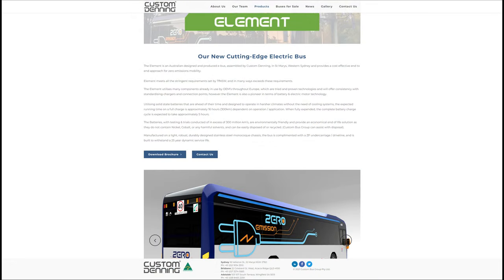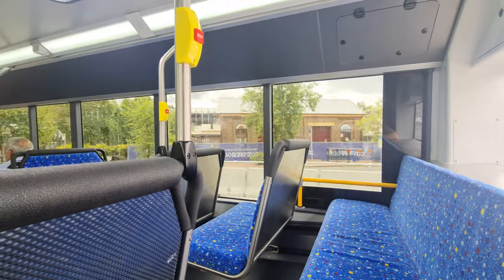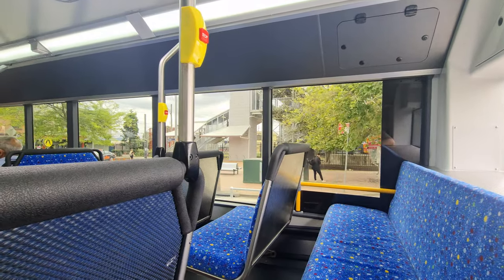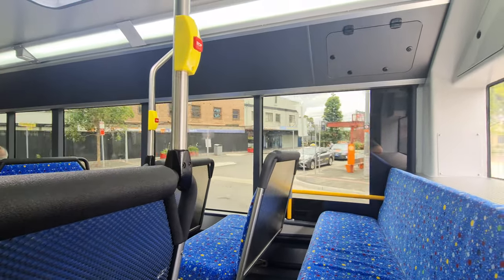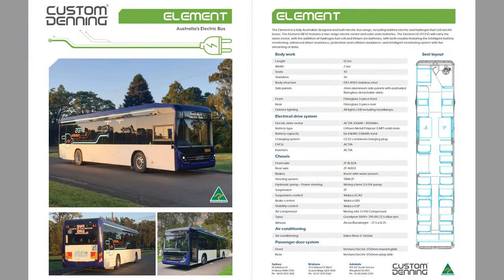Custom Denning make a pretty big deal about sourcing solid-state batteries which don't contain nickel or cobalt, and are easier to recycle with less environmental impact. Many of the driveline components are from ZF, a well-known and trusted provider, which means that sourcing spares shouldn't be too much of a hassle down the line. In terms of specs, the motor is sourced from Actia and has 250 kilowatts, or 335 horsepower, which is pretty comparable to most standard route service buses.